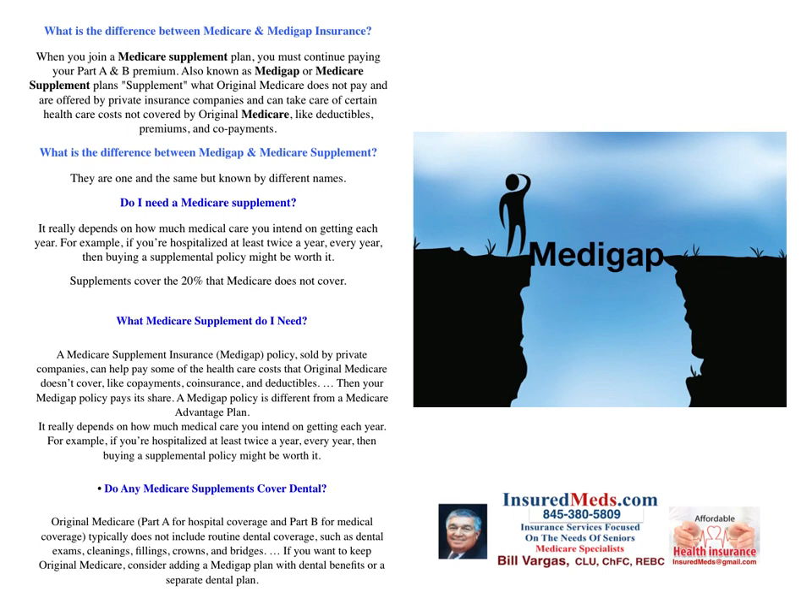What Medicare Supplement do I need? A Medicare Supplement insurance or Medigap policy sold by private companies can help pay some of the health care costs that Original Medicare doesn't cover, like co-payments, co-insurance, and deductibles. Then your Medicare policy pays its share. A Medigap policy is different from a Medicare Advantage plan. If you're hospitalized at least twice a year, buying a supplement policy might be worth it. Without a supplement to give you gap coverage, you could be on the hook for quite a bit of money in Original Medicare.